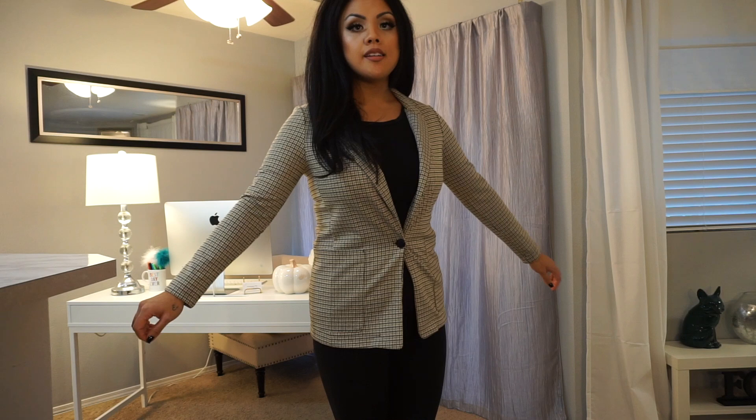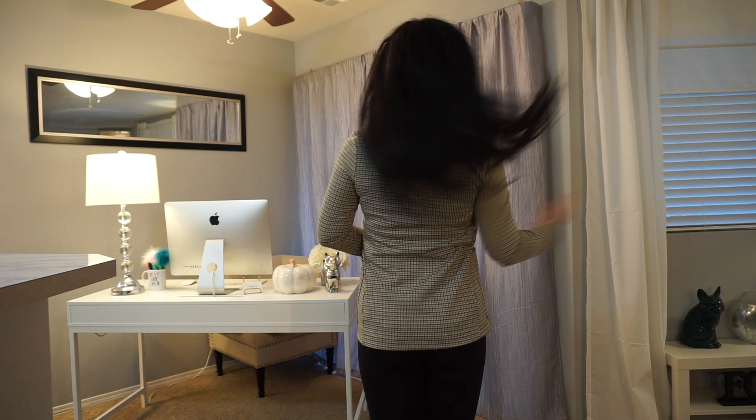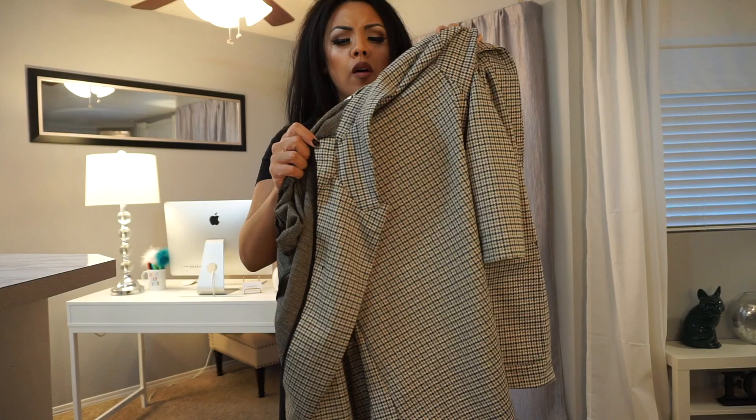This is a houndstooth blazer from H&M. It is a cream color with some gold detailing and black. It's a bit of a longer piece, which I love. Here's the back. This is a US zero, Europe 32, which obviously runs huge.